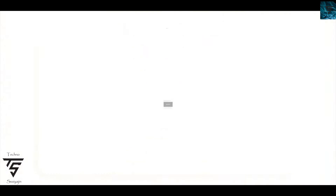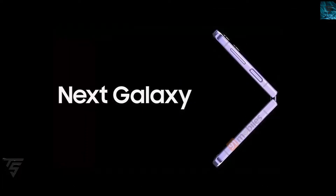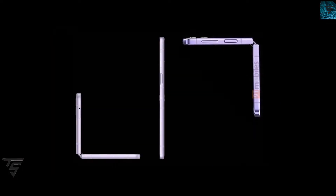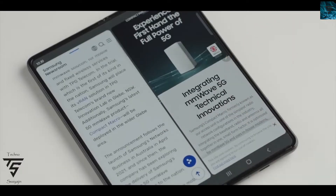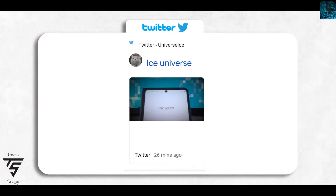The Samsung Unpacked event will come with the next Galaxy smartphones, the Galaxy Z Fold 4 and Z Flip 4. 91 Mobiles has officially shown off renders for the Z Flip 4. As you can see on the screen, it looks like a boxy design, pretty similar to the Z Flip 3, but with a few changes in its specs.